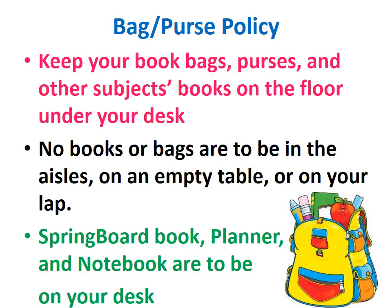Bags and purses: keep your bags, purses, and other subject books on the floor under your desk. No books or bags are to be in the aisles, on an empty table, or on your lap. Your Springboard book, planner, and notebook are to be on your desk.